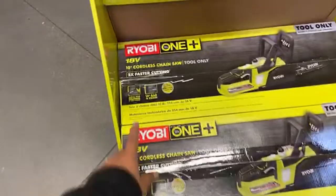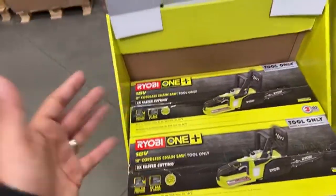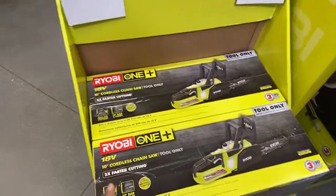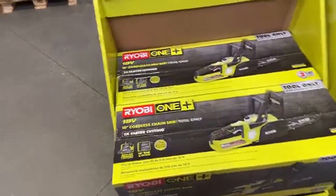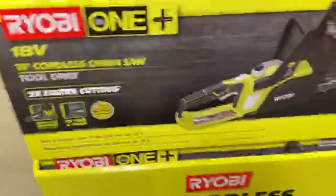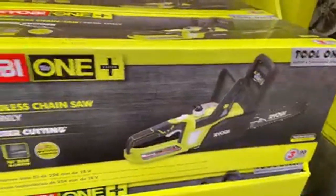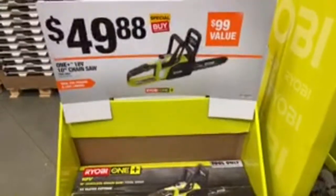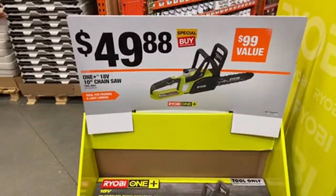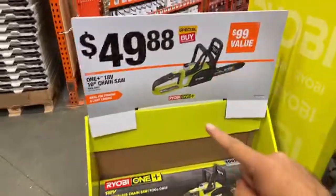Here's the $50 chainsaw detail. It's tool only and it's a brushed 10-inch chainsaw. The reason people say it's underwhelming is because it has a brushed motor. The 40-volt chainsaw is way better, but for basic limbs this is fine - it's mostly for pruning around the home and property. From the reviews it's okay. If you don't have a reciprocating saw where you can put a pruning blade on, then this would be fine since it's cheaper than a reciprocating saw. But if you do have a reciprocating saw, I'd recommend using that with a pruning blade over this $50 chainsaw.